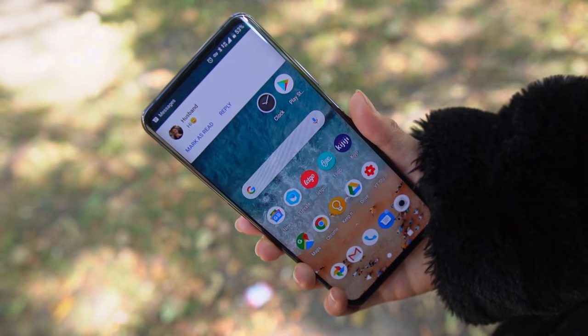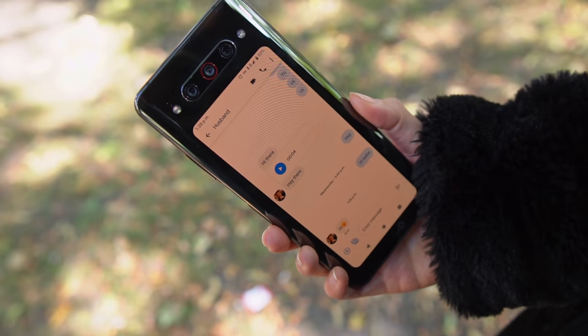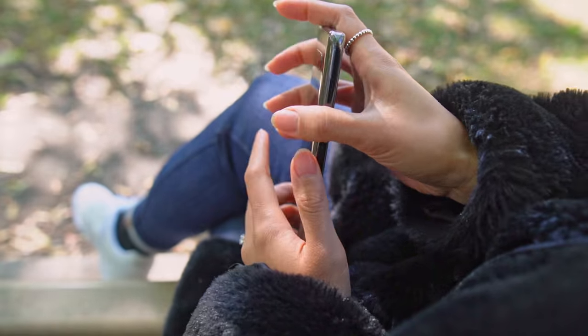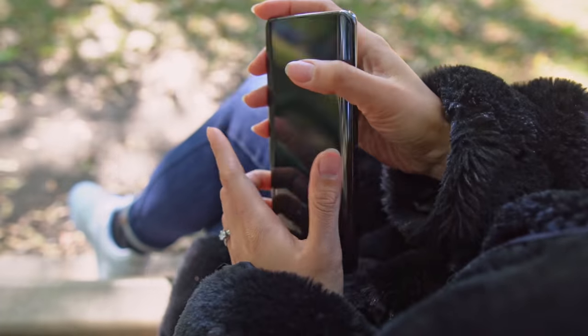When you receive a notification, you can quickly flip to the second screen and it'll open up that notification. You can also send apps to the secondary display by using a three-finger swipe, and it'll stay there until you exit out of it.